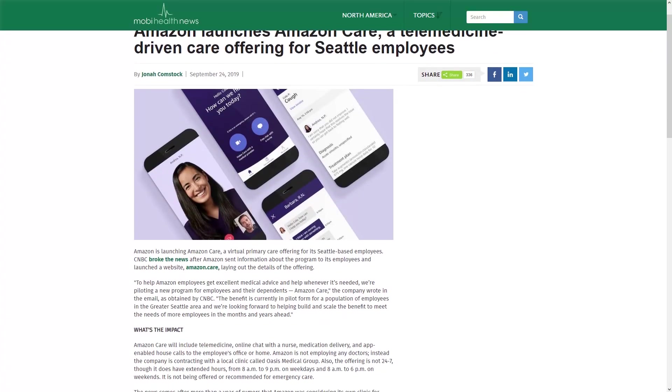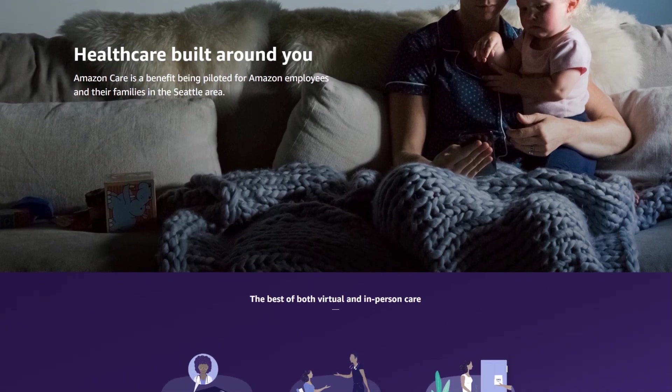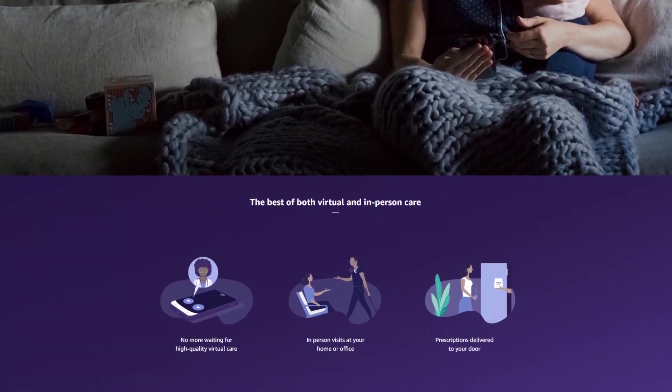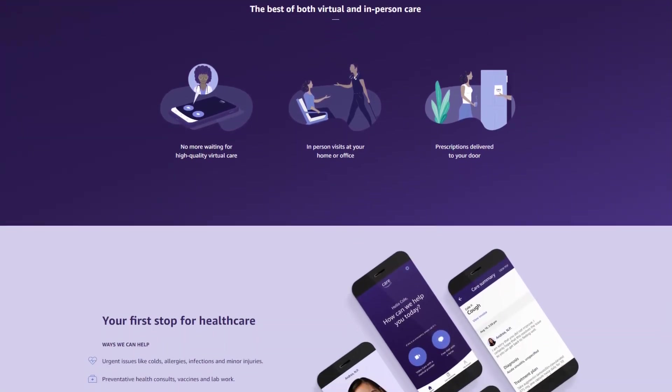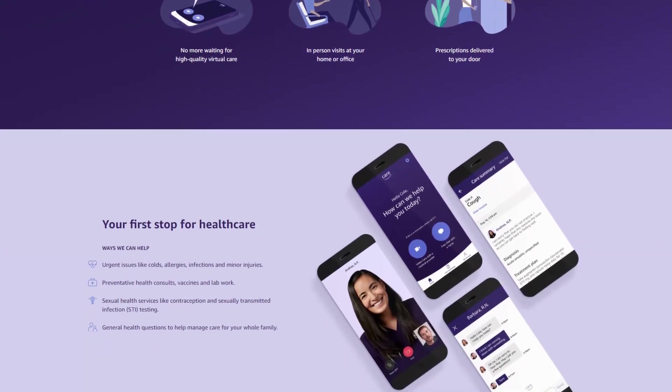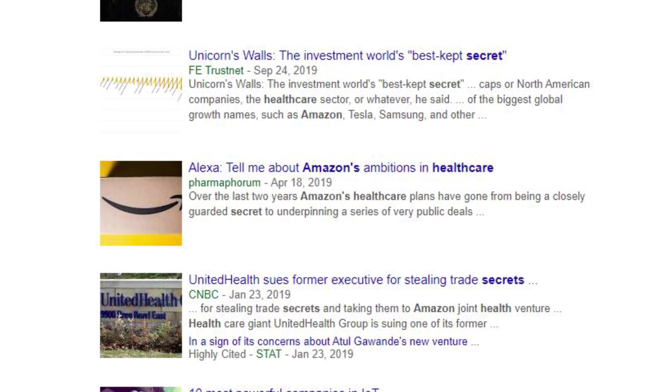Amazon moves deeper into digital healthcare, launching Amazon Care, a virtual primary care solution. The program will be available for the company's satellite-based employees. It will bring together telemedicine, chats with nurses, meds delivery and in-app calls to the employee's office or home. Amazon partners with the local Oasis Medical Group's clinicians to make it work, so rumors are on and they're not building a secret hospital.